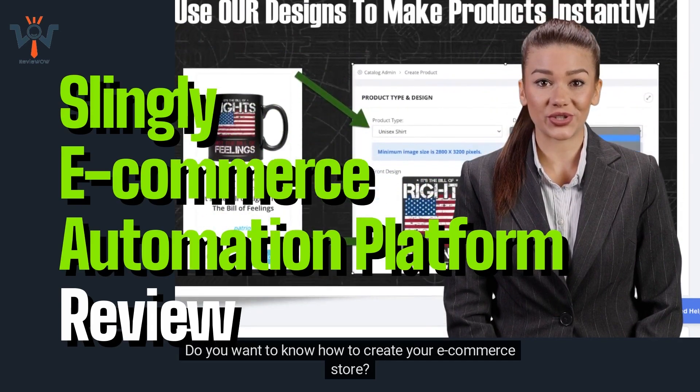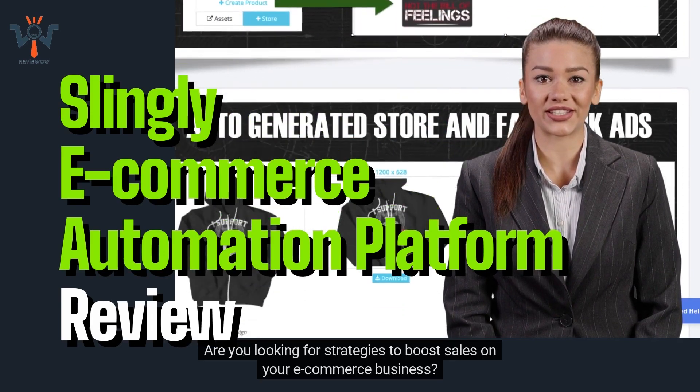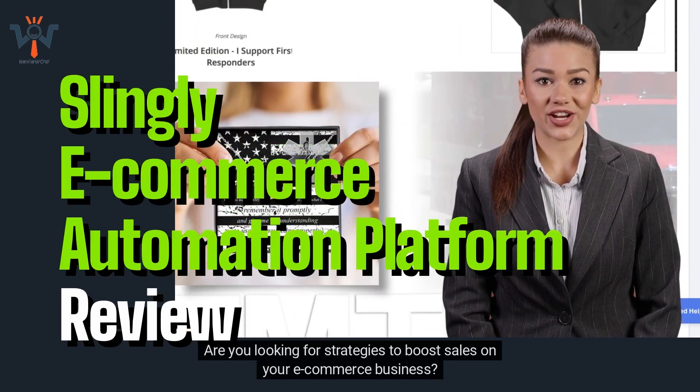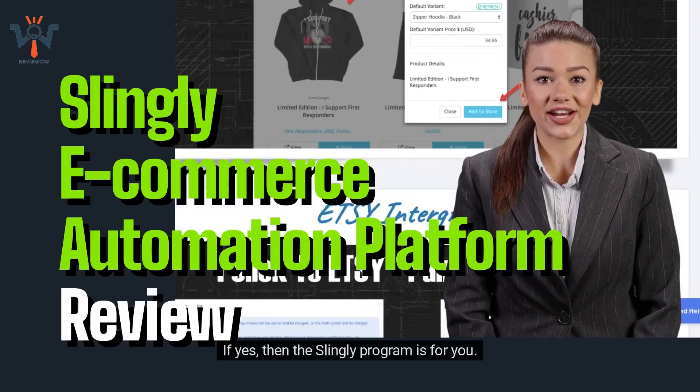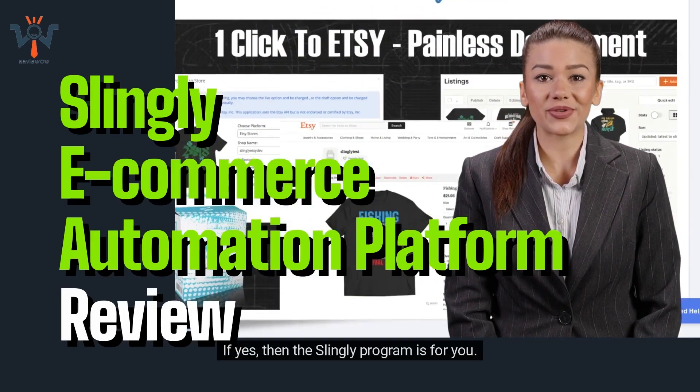Do you want to know how to create your e-commerce store? Are you looking for strategies to boost sales on your e-commerce business? Do you wish to automate your e-commerce business? If yes, then the Slingly program is for you.